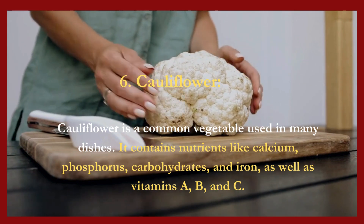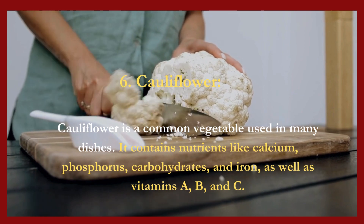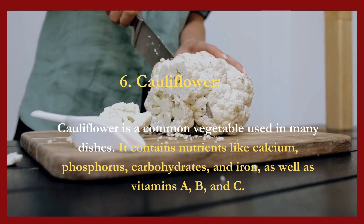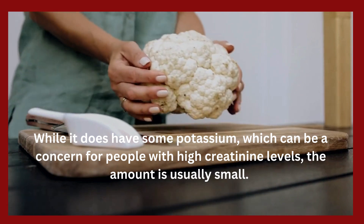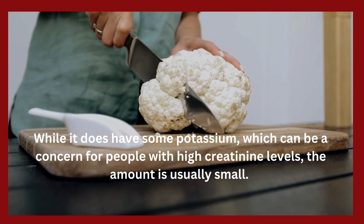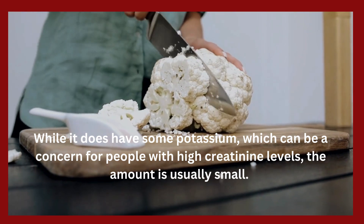6. Cauliflower. Cauliflower is a common vegetable used in many dishes. It contains nutrients like calcium, phosphorus, carbohydrates, and iron, as well as vitamins A, B, and C. While it does have some potassium, which can be a concern for people with high creatinine levels, the amount is usually small. Cauliflower offers many benefits for those with high creatinine levels.